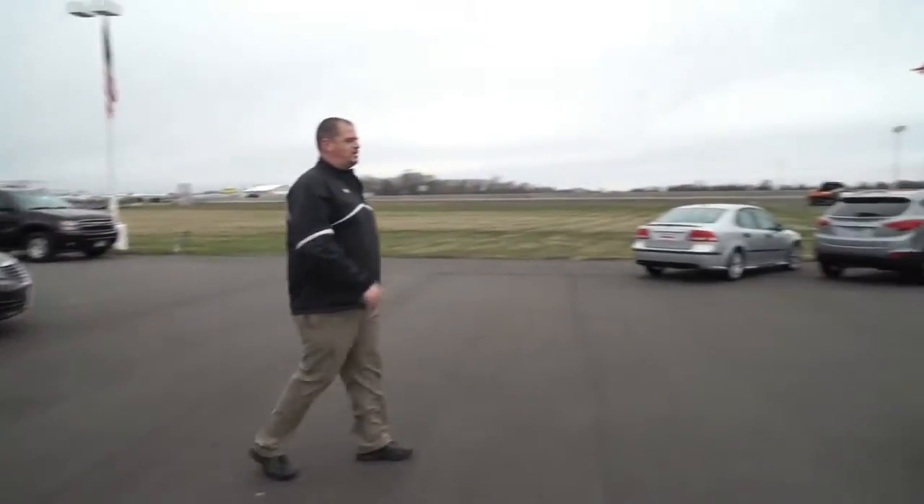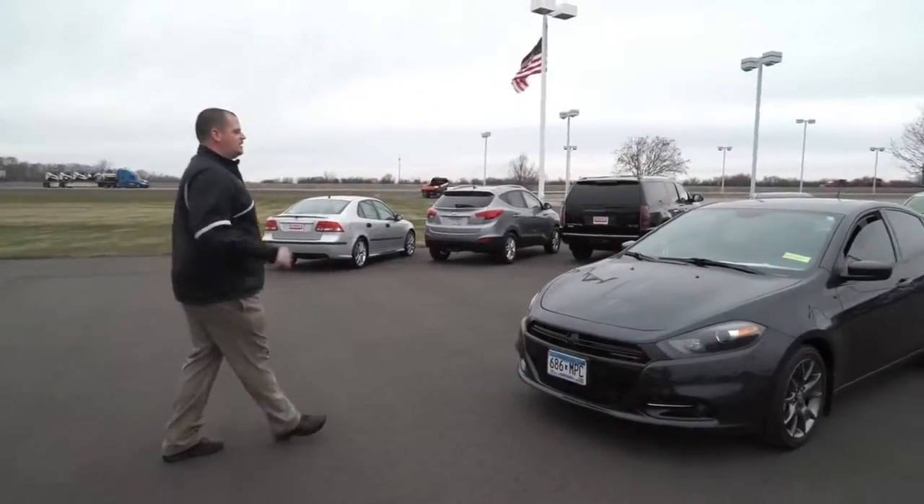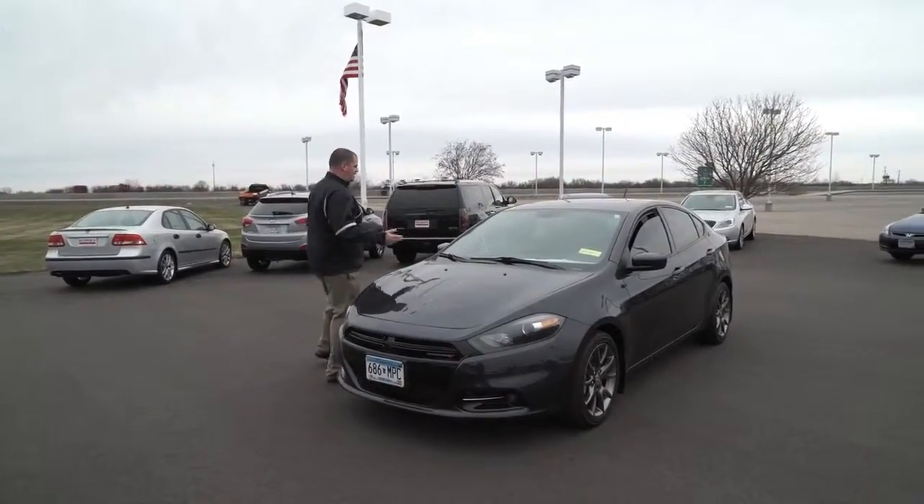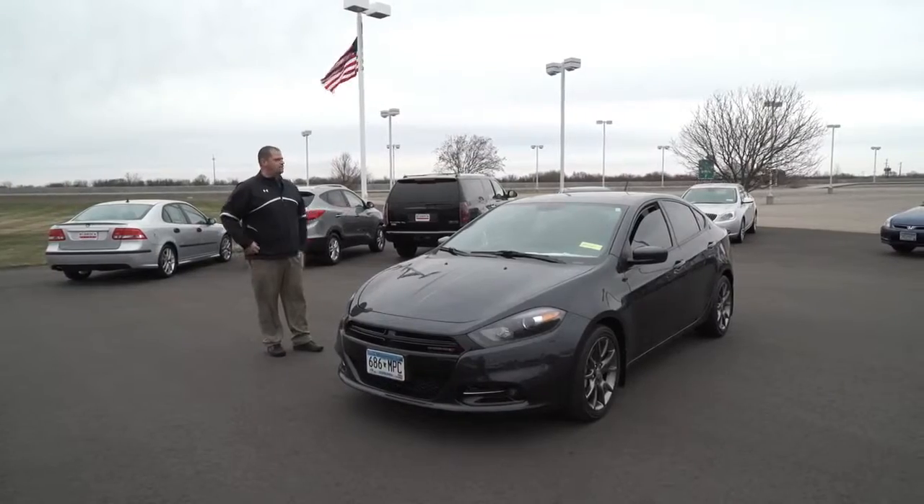The next one we got over here, this is a little 2014 Dodge Dart. I did a little research — it's one of the lowest mileage ones out there. It's got 10,000 miles, super clean, nice little car, sporty look.